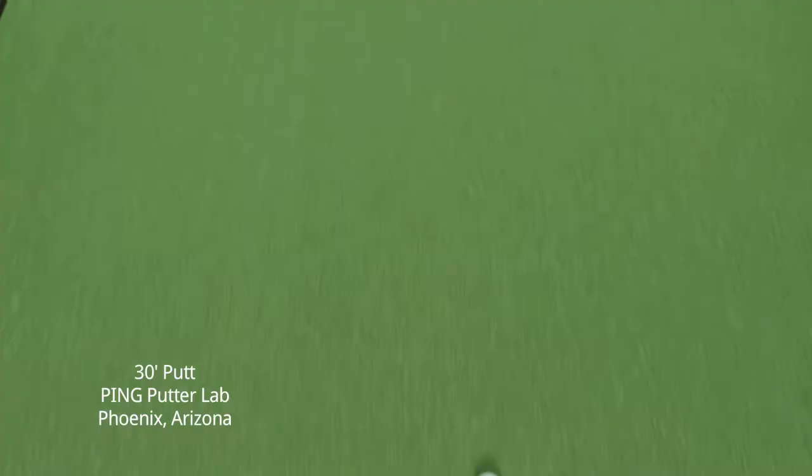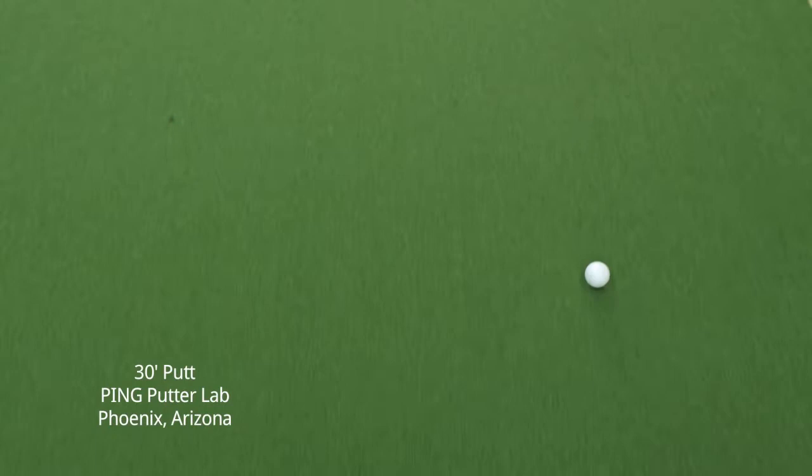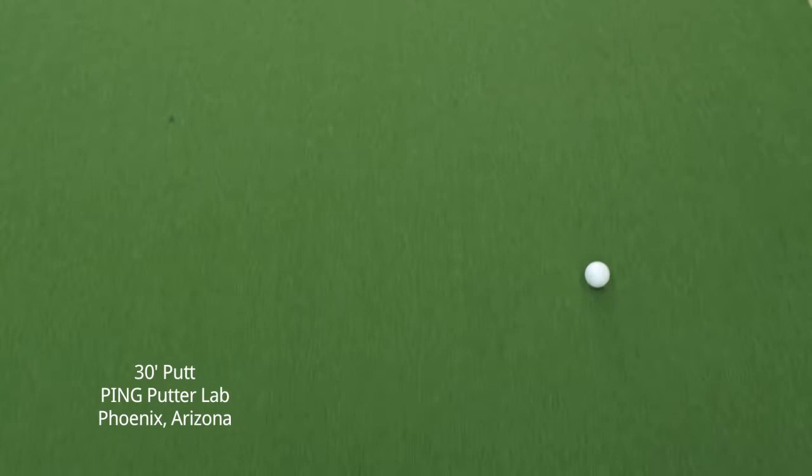Whether the putt is hit in the center, towards the toe, or closer to the heel.